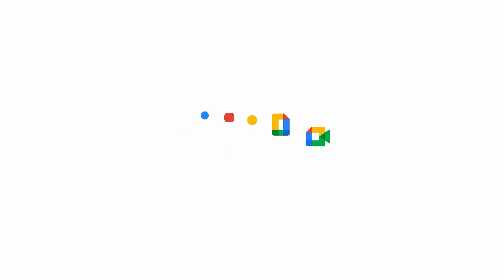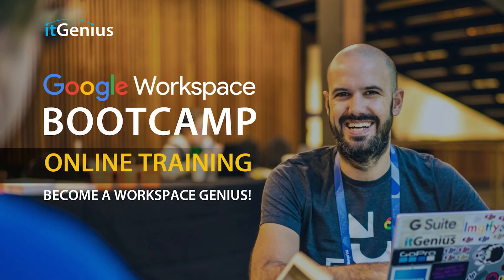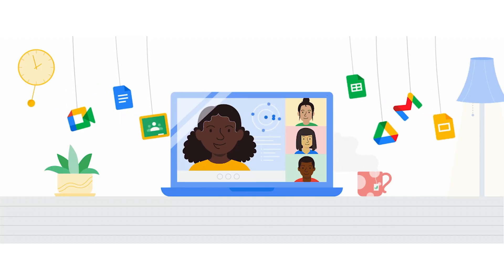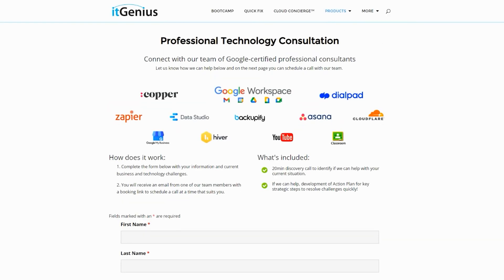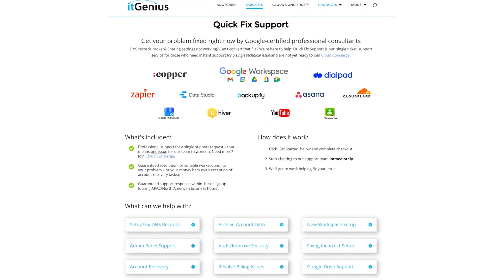If you'd like to connect with us, hit us up on social media or join our free community group — all the links are below this video. To learn more about Google Workspace and the technology ecosystem, you can join our free Genius Academy by transferring your billing across to IT Genius, or join a Workspace Basics Bootcamp. If you're a business owner interested in an audit of your technology stack or workspace account, or looking to do a tech project, take advantage of our free consultation. And if you need help right now, consider joining Concierge or taking up a Quick Fix with our team for professional support.